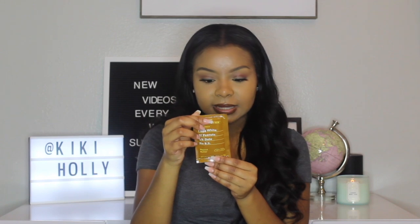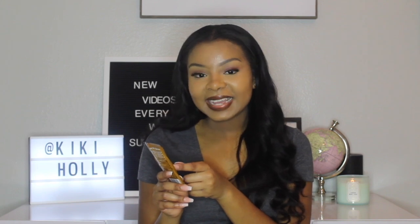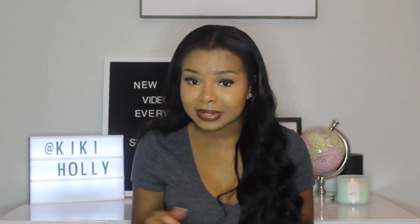The next thing in my box is a little RX Nut Butter pack — kind of like peanut butter. It says one egg white, 27 peanuts, half date, no BS — that is so funny. You're supposed to knead it inside the packet, then open and squeeze. I love peanut butter — I have an unhealthy addiction to peanut butter, you can ask any of my friends. But I mean, it's really good protein, right?